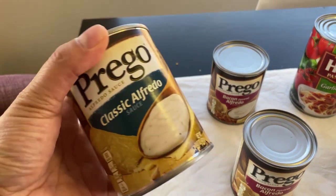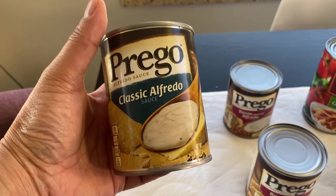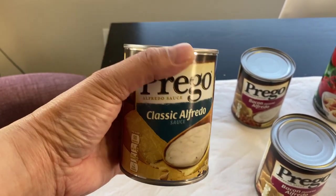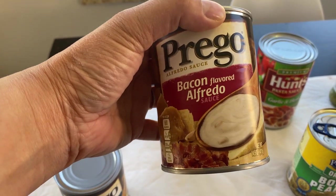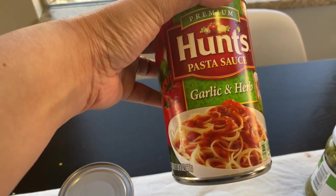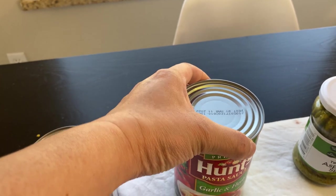When there were cans that were not available at the grocery store, I did check out the Dollar Tree and they have a few things there that I think are pretty good. This is Prego brand classic Alfredo and then there is a bacon flavored Alfredo. You can get these at the grocery stores and sometimes they're under a dollar, sometimes they're not.